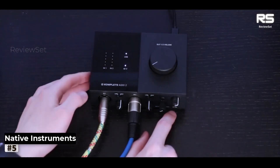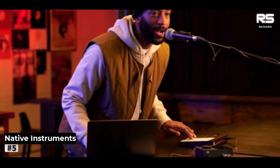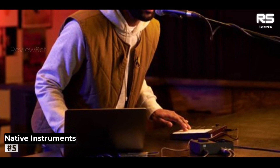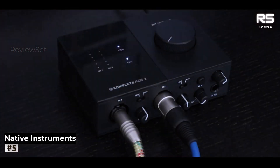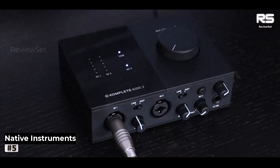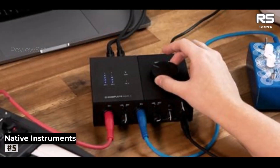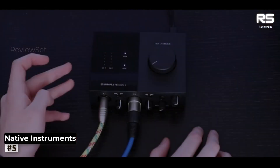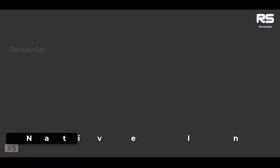Designed with portability as its guiding principle, the Komplete Audio 2 embodies lightweight and compact form in the laptop-centric market. However, do not be fooled by its size. This petite powerhouse comes fully equipped, and its performance prowess knows no bounds, catering effortlessly to the needs of music producers, podcasters, songwriters, and home recording aficionados alike.